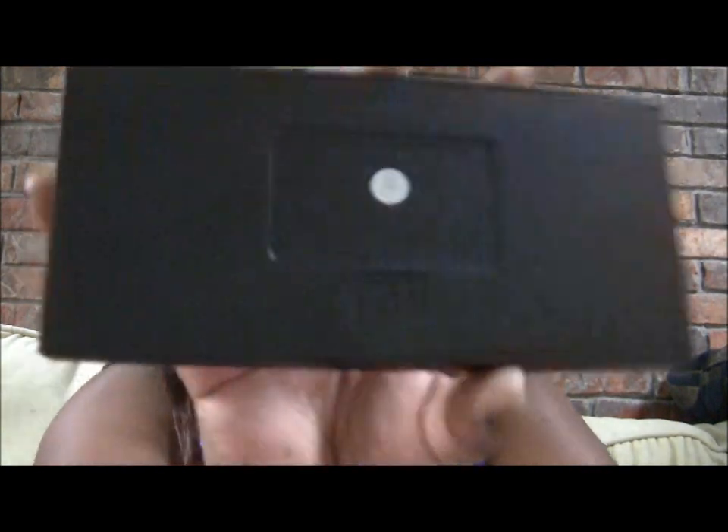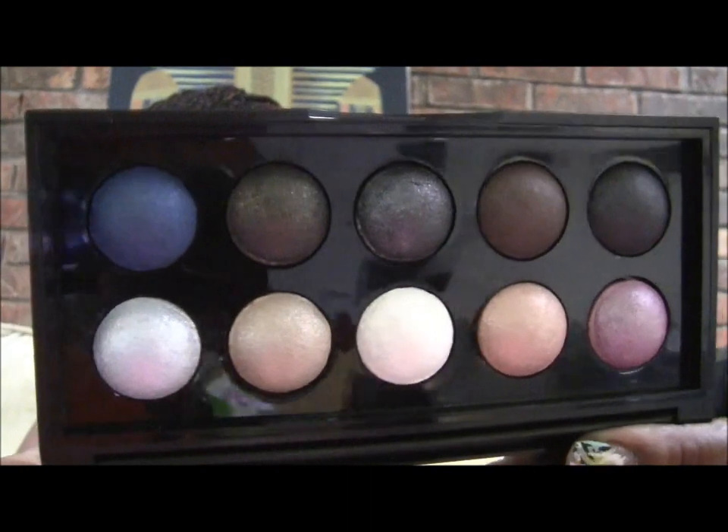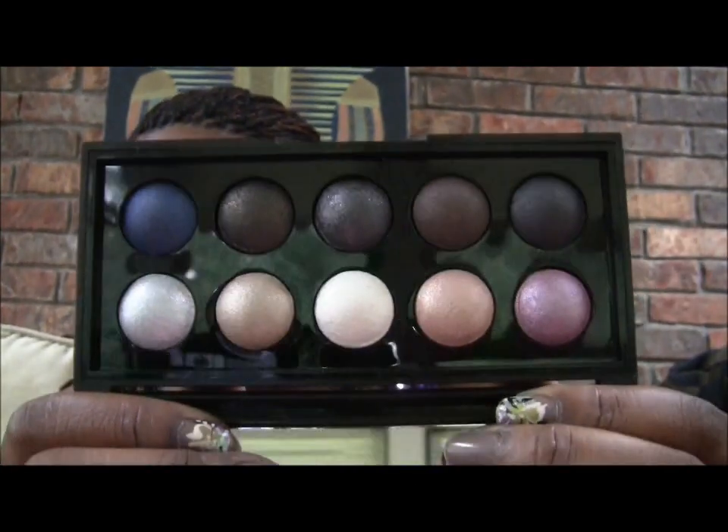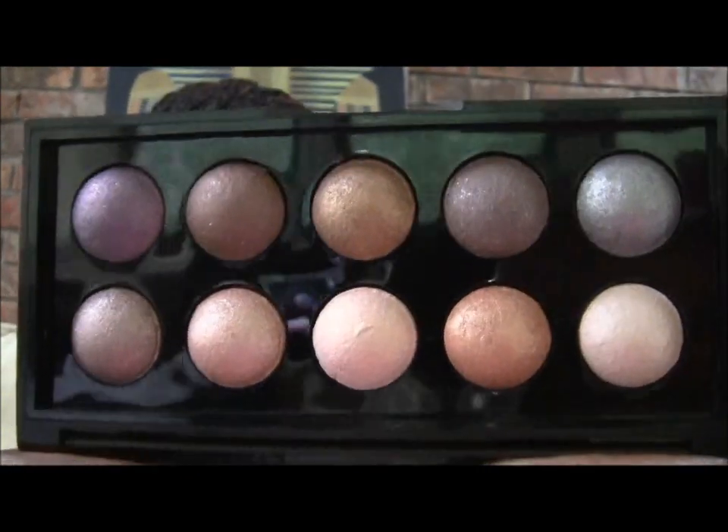I will be doing a full first look and review on these — these are the new ELF baked eyeshadow palettes. This one is called NYC and it has beautiful baked shadows. The next one is called California, and California is your neutral palette with beautiful baked shadows.